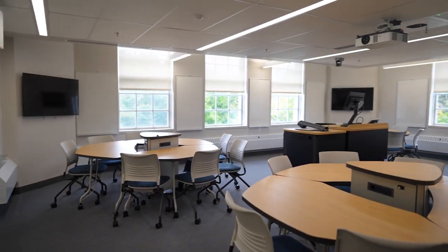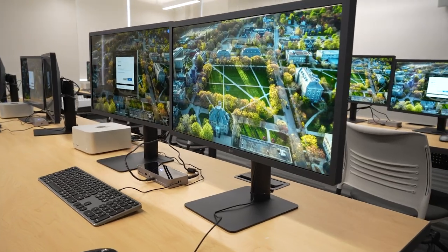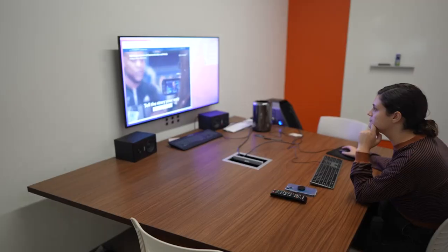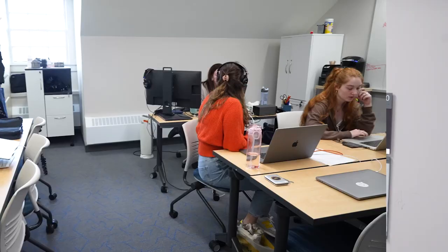The newly renovated building has many updated features, from updated learning spaces, state-of-the-art computer labs, screening rooms, to editing suites, and social media learning spaces.